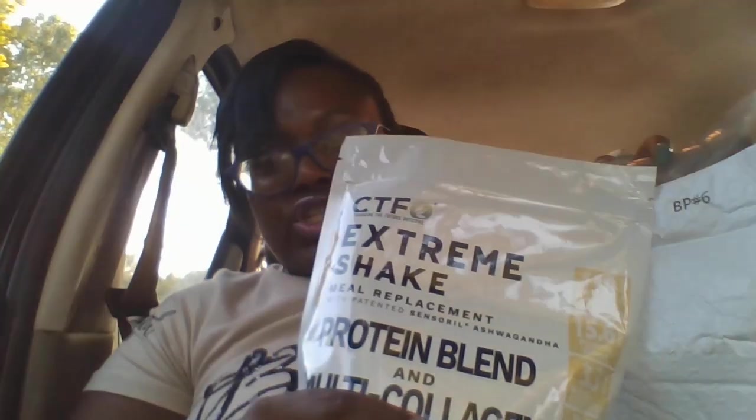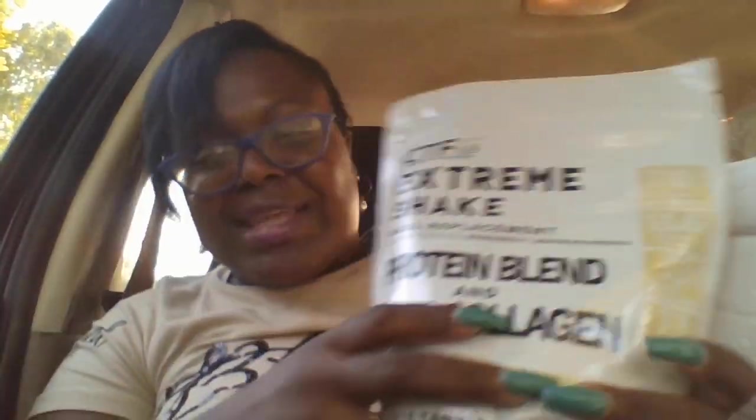Anyway, the purpose of the video is the unboxing, so let's get to it. This is our package right here — it was delivered by USPS. If you are getting CTFO packages, most of the time they will be delivered by the post office. So let's open this up. Alright, here we have the Extreme Shake!